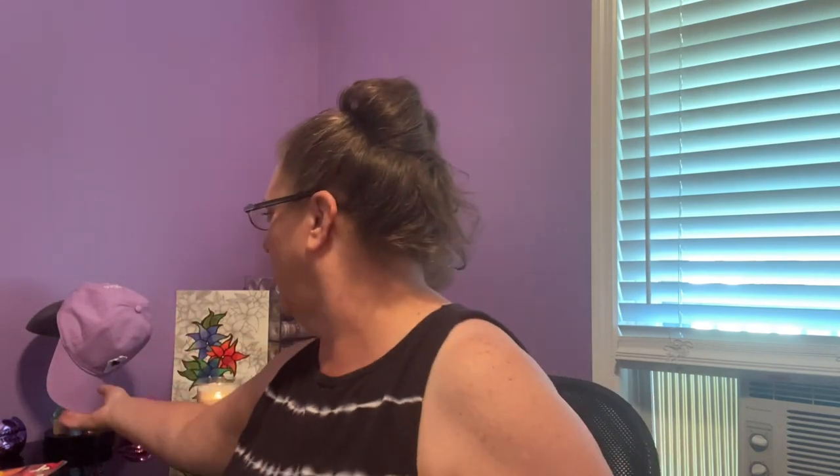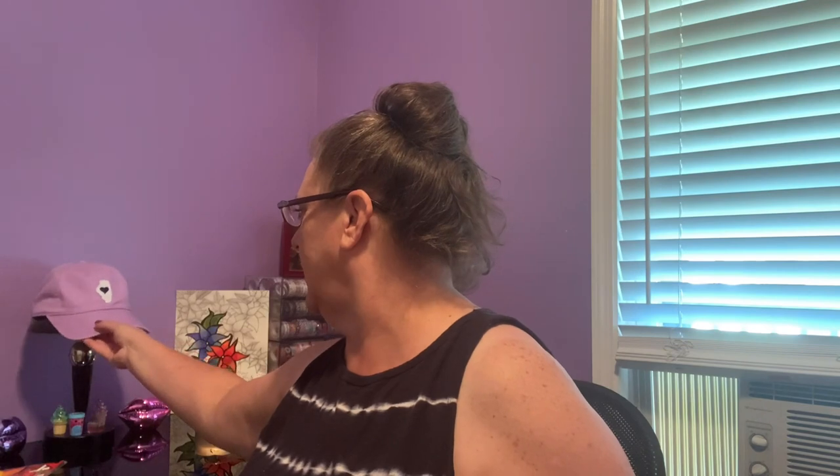Good afternoon everyone and welcome to my channel. If you're brand new, my name is Elizabeth, my channel name is Chitown Girl. I hope everyone is doing well — it's the weekend! I have a brand new Dollar Tree haul that I would like to share with all of you. I have so many fun finds to share!